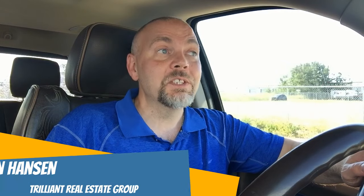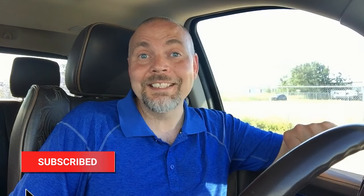Hey everyone, I'm Warren Hansen, a realtor here in Central Alberta with the Trillant Real Estate Group. If this is your first time here, be sure to hit the subscribe button down below. I post new videos all the time and you don't want to miss anything.